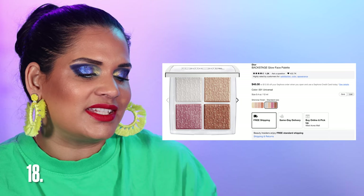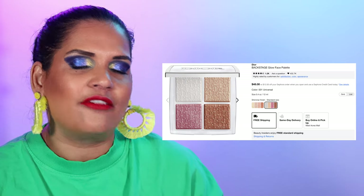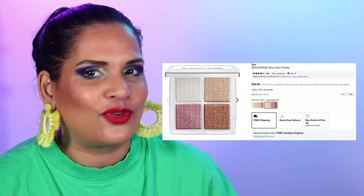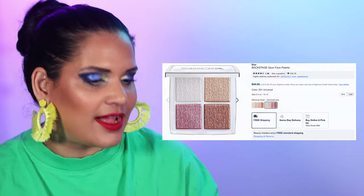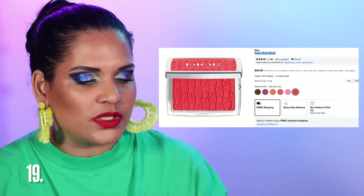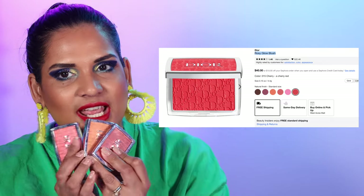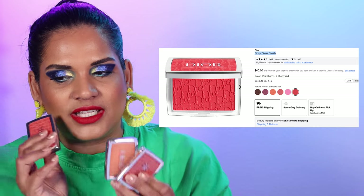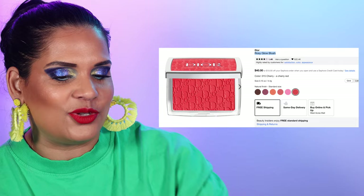Next brand is Dior. Number 18 is the Backstage Glow Face Palettes, two shades for $48. I actually have both shades — I don't wear them as much as I probably should considering how pricey they are, but it's a fun product to try. Luxury makeup brands are so hard to come by on sale, so Sephora sale is great for everyone for that reason. Also the Dior Rosy Glow Blush comes in six colors for $40. I own three shades — my favorite is definitely Cherry — and they're coming out with a new shade for summer.